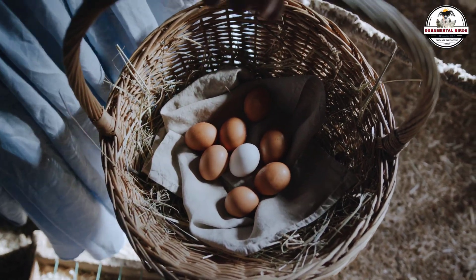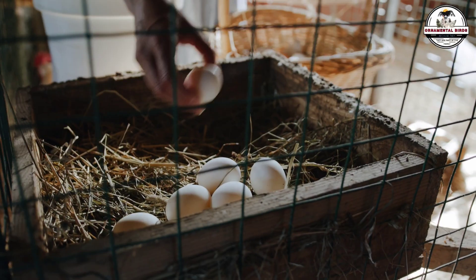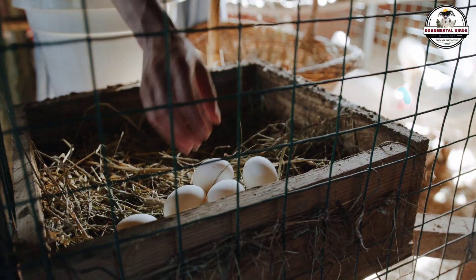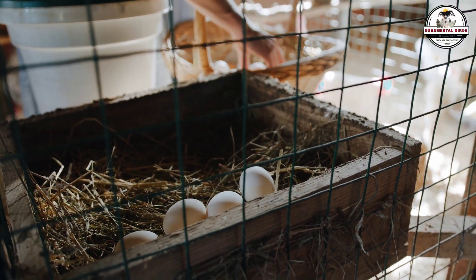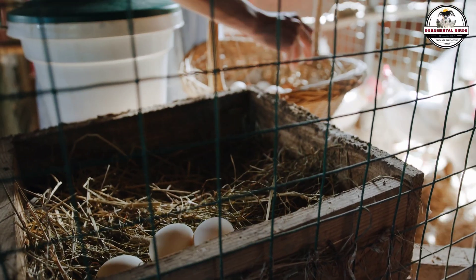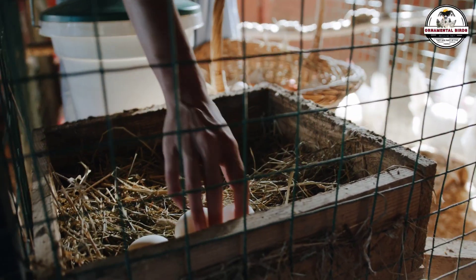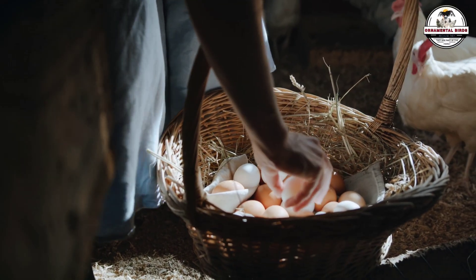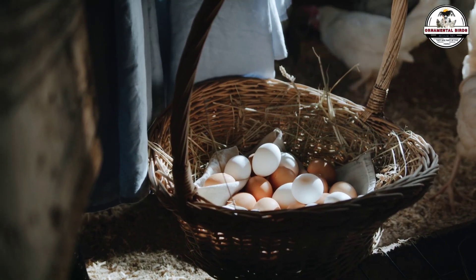If you want more eggs, healthier birds, and a more profitable operation, you're in the right place, because we're about to break down the science behind the rooster-free coop. Jack was a dedicated poultry keeper who, like many of us, followed the old-school rules passed down at the local feed store for generations. He had 30 high-quality layers and two dominant roosters that ruled the yard with an iron fist, yet his egg baskets were never quite as full as the genetics of his birds promised.